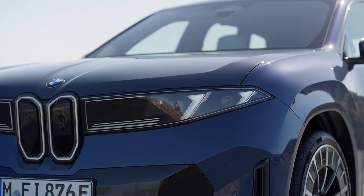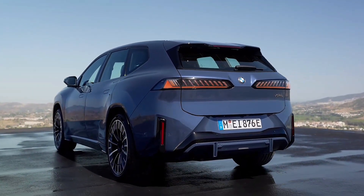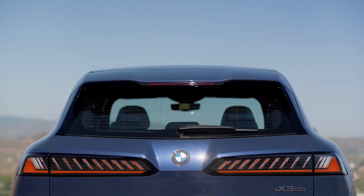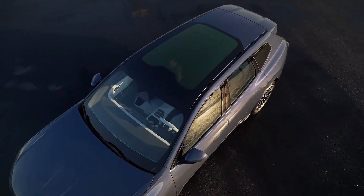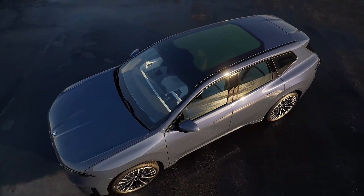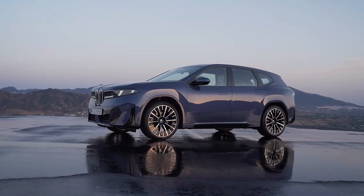The launch version, the iX3 50 X-Drive, uses dual electric motors with all-wheel drive, delivering a combined 469 horsepower and 645 newton meters of torque. That output propels the SUV from zero to 60 miles per hour in 4.7 seconds, with a top speed capped at 130 miles per hour, equivalent to 209 kilometers per hour.